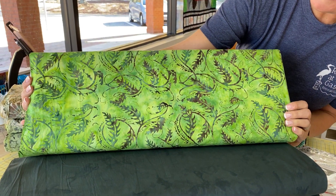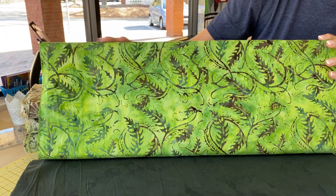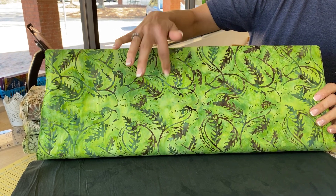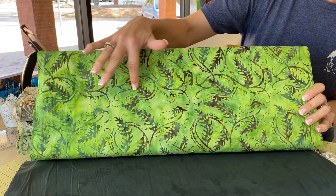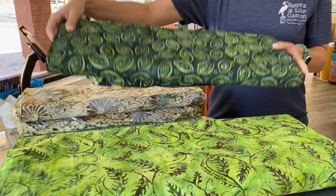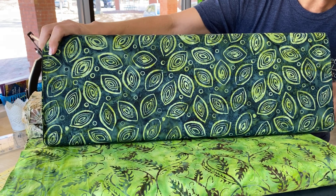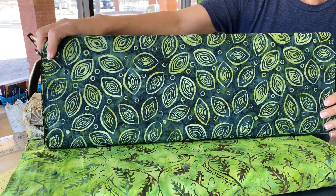Here's a really vibrant piece with some interesting design. One of the reasons I like getting batiks from a lot of different designers is each designer owns their own chops, which are the wax stamps that they use to create the designs. And the designs change from company to company, so you get different designs by using batiks from different places.